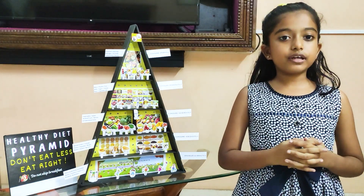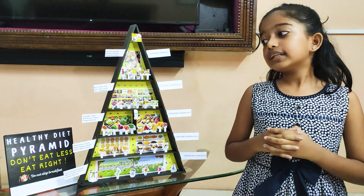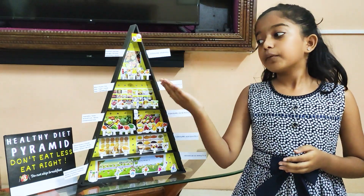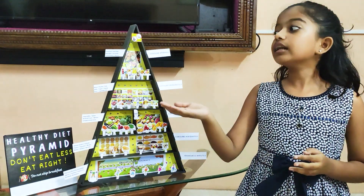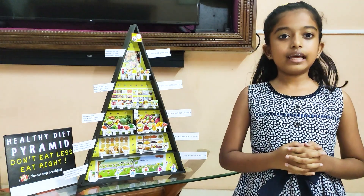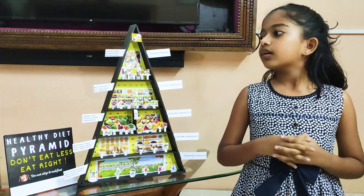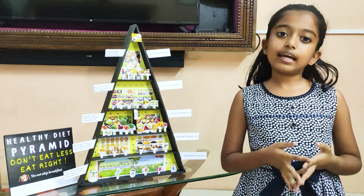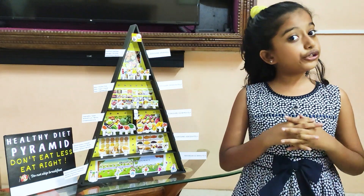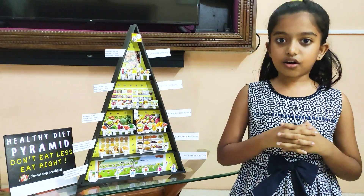Next comes the food that we should consume moderately, such as meat, poultry, fish, etc. Next comes the food that we should consume sparingly, such as processed junk food, beverages, etc. And we should never smoke cigarettes or drink alcohol.